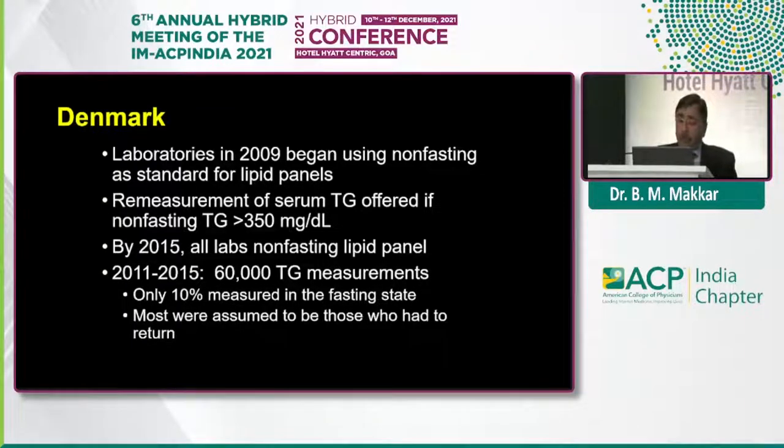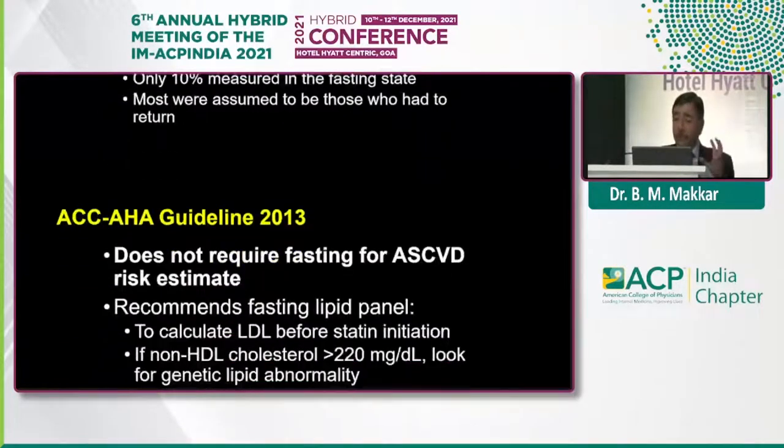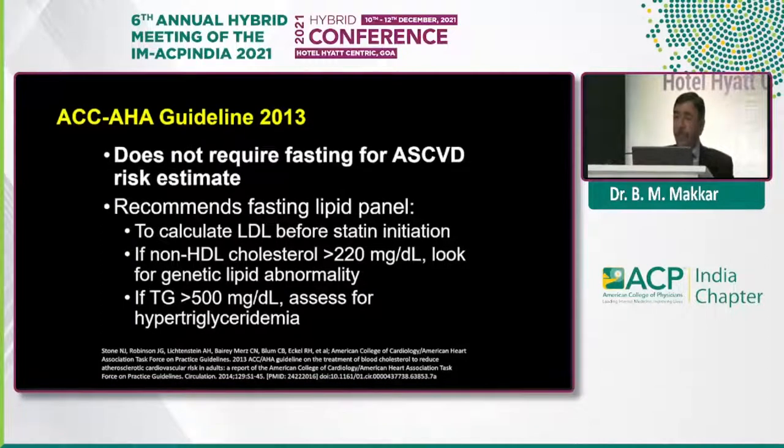Between 2011 and 2015, Denmark performed 60,000-plus TG measurements, and they only needed 10% of patients to come back to measure fasting samples — to rule out severe hypertriglyceridemia, genetic dyslipidemia, or other causes of hypertriglyceridemia. The AHA/ACC guidelines way back in 2013 also mentioned that you don't need to do a fasting sample to measure ASCVD risk. Fasting samples are recommended only if you are calculating LDL before starting statin therapy.